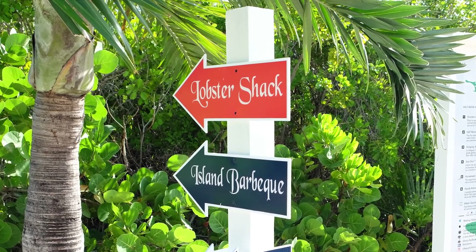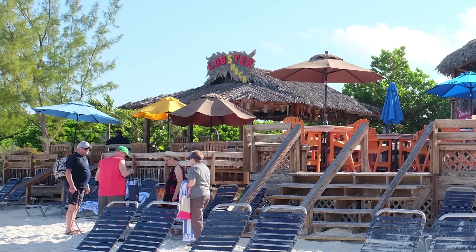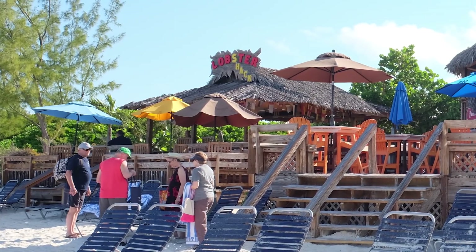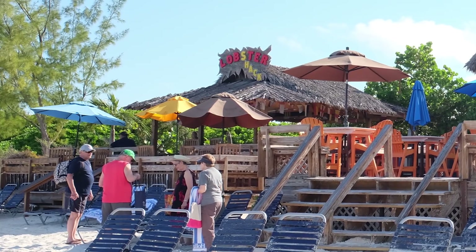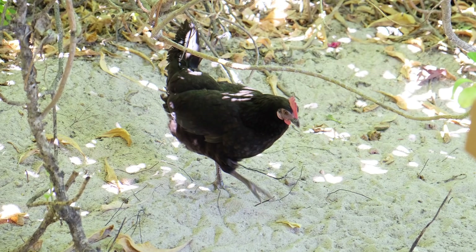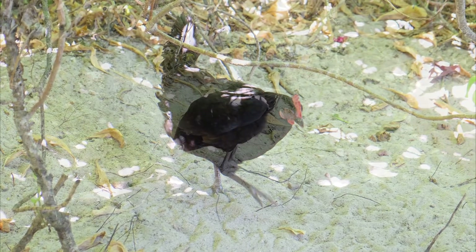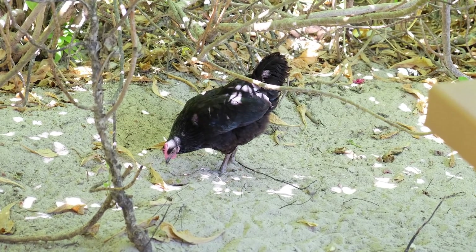If you're interested in seafood for lunch, you can visit the Lobster Shack located near the I Wish I Could Stay Here Forever Bar at the beach. The chefs from the ship cook the food, which you can enjoy for an additional fee. Take note that we did see feral chickens both at the BBQ lunch area and the beach, so come prepared with any medications you may need if you're allergic to bird feathers.